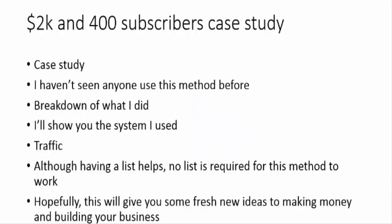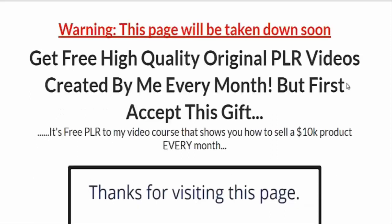Welcome to these training videos. This is a case study of how I made $2,000 and added 400 new subscribers to my list in a matter of days. I did this just a couple of weeks ago and I haven't seen anybody use this method before. In the following videos I'm going to give you a breakdown of what I did, the system that I used, the traffic that I used, and although having a list helps, if you're just getting started with no list that's okay — you can use this method to start building a list today. Hopefully this case study and training will give you some fresh new ideas for making money online and building your business.